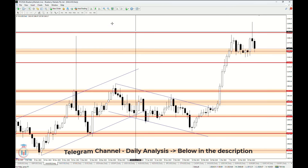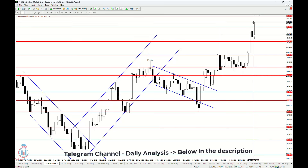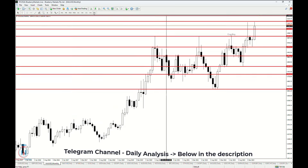On the weekly time frame we can see the price closed as a bullish candle, but it is a bearish pin bar formed between the resistance and the support level.